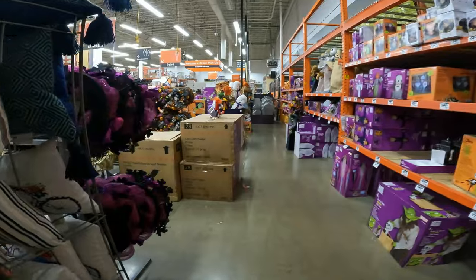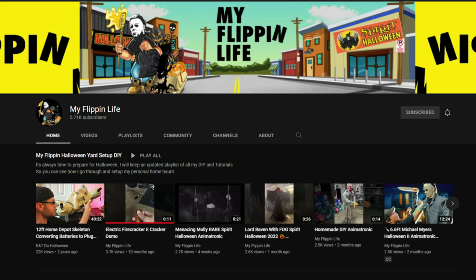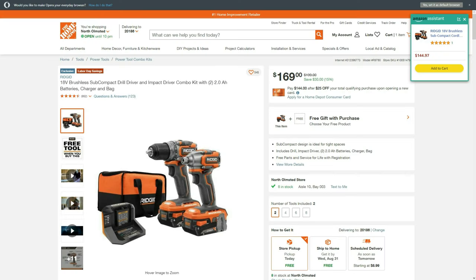Obviously Halloween — if you want to see any of that, hop over to my flipping life channel. He goes over all the deals, how to build DIY Halloween displays, everything. A lot of the stuff we do we get from his channel. That's gonna wrap us up in store.